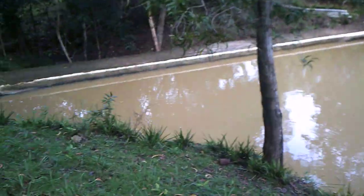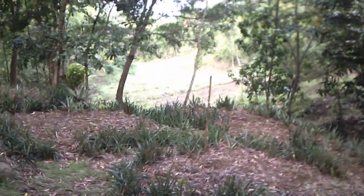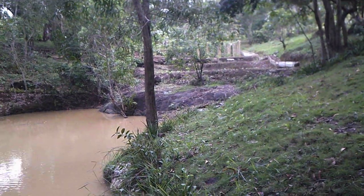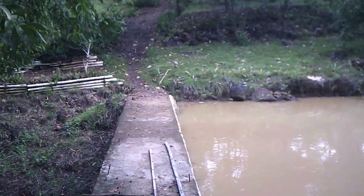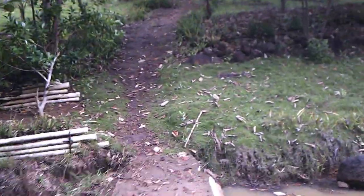Down at the pond here, as you can see the lower rice fields down below. Panning across to our pond which is nearly full, and taking a walk across the dam and back up the hill.